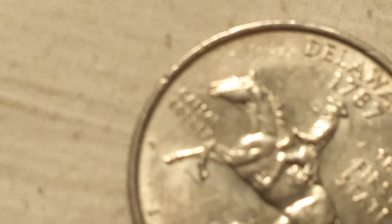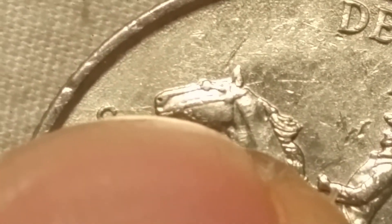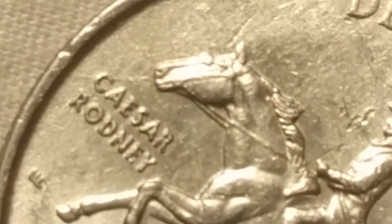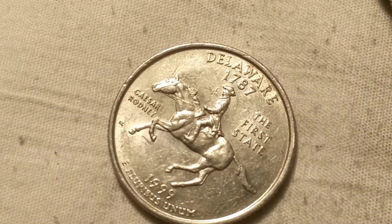Roll number eight and we got a 1999 Delaware. See if we can see it without the microscope — right there, that is the spitting horse. You can see the die crack that goes from the mouth, through Caesar, through the sea of Caesar, and over to the rim. I think this is my fifth one of these I've found.